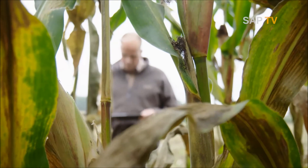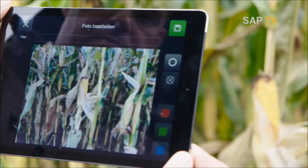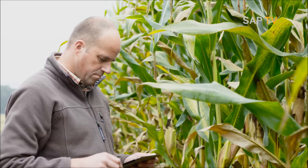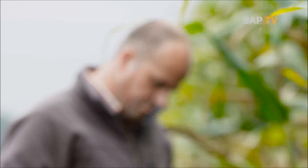A further advantage: every field is different in soil or moisture. The farmer can accumulate important details like maturation of seed for every part of the field. This information helps to better organize his resources in the next year.